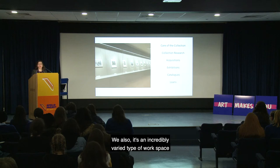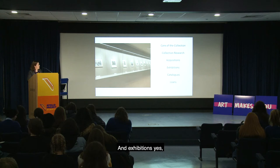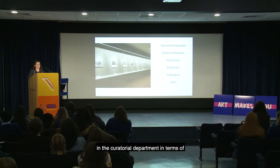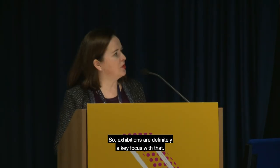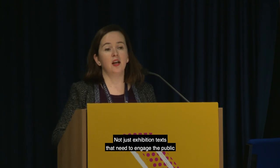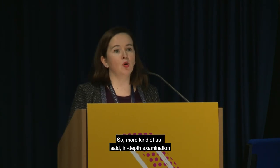It's an incredibly varied workspace — dealing with queries from people both outside and within the gallery, and working with every single department on particular exhibitions. Exhibitions are a key aspect of the curatorial department, keeping things fresh and examining particular artists in depth. With exhibitions come catalogues, and we're heavily involved in writing both exhibition texts that engage the public and more in-depth catalogue entries on particular artworks.